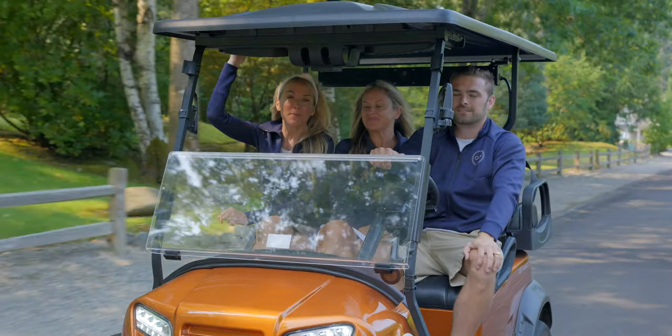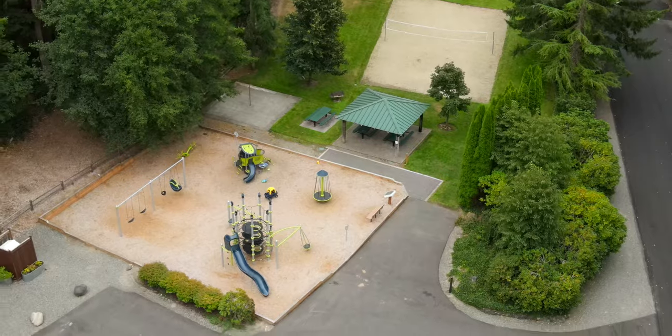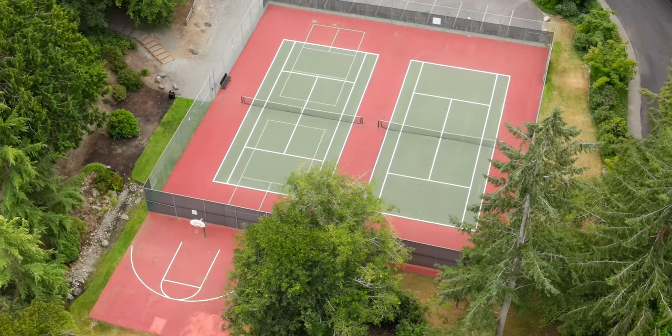Just here on our right is a really great park. It has a sand volleyball court, picnic shed, a play structure, basketball, tennis, and a lot of lawn for some action to play. Great spot.